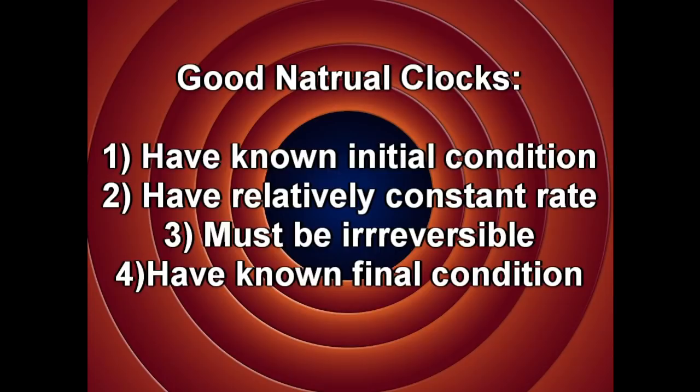Before we begin, we should probably cover what actually makes a good natural clock. The first criteria is that it must have a known initial condition. A natural clock must also have a process with a constant rate with which measurements of age can be made. The other two requirements are that the process must be irreversible and it must have a known final condition.